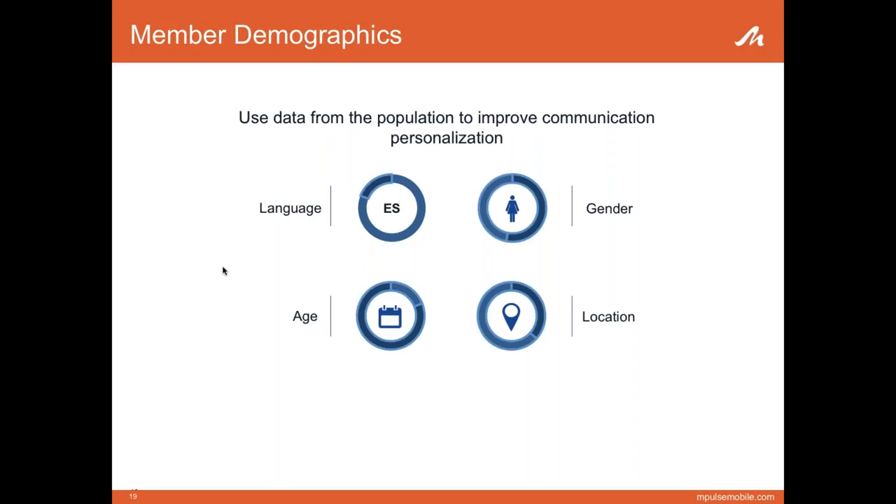One example was with language. Since initial member data was coming to IEHP from an outside source, we found that language preference was incorrect roughly 10 to 20% of the time. We found this out because when we sent our welcome message, we would get responses like 'what is this, I don't speak Spanish' or 'English, please.' Sending a message in the wrong language can really frustrate a member. With our natural language processing tool, we were able to pick up on these responses quickly, automatically change members' language preference in real time, and send a confirmation text in the language they preferred — giving them a heads up that it had been changed.